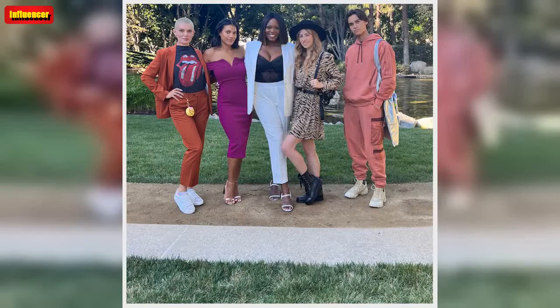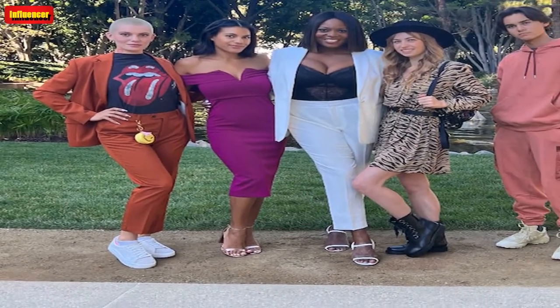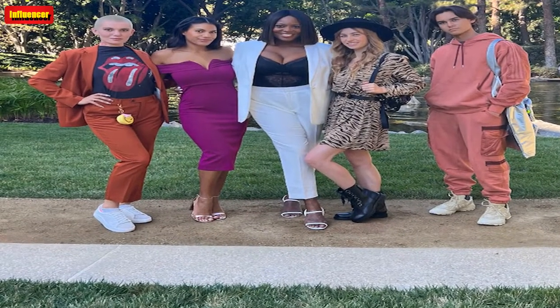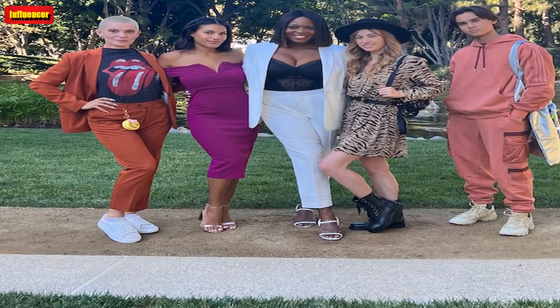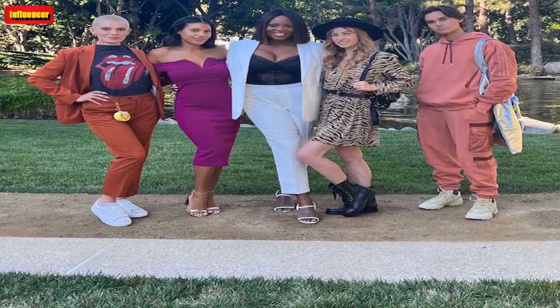The Lulus Always Celebrating Ivory Satin Off The Shoulder Mini Dress is $84. Celebrate anything with this asymmetric, super fashionable white mini dress. This dress also looks stunning in sage green. Go for the gold with the Lulus Taylor Rose Gold Ankle Strap Heels at $82.